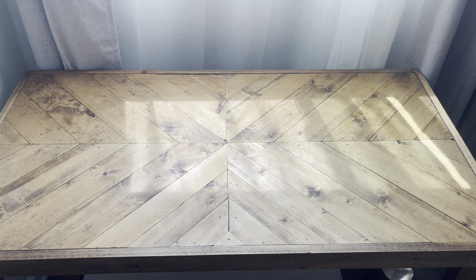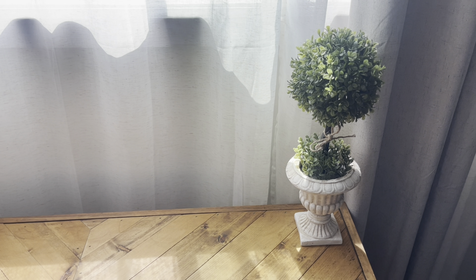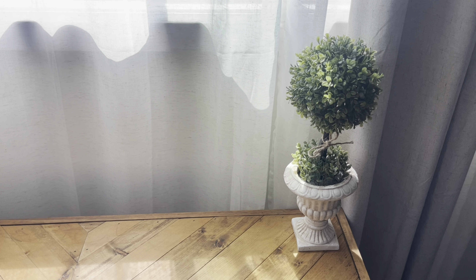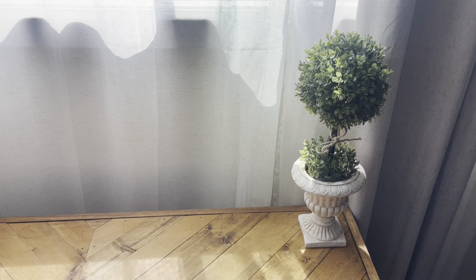I'll do it in groups. So first I have my little potted plant or potted tree, and I got this for what, $16 or $17. So yes, this is item number one.